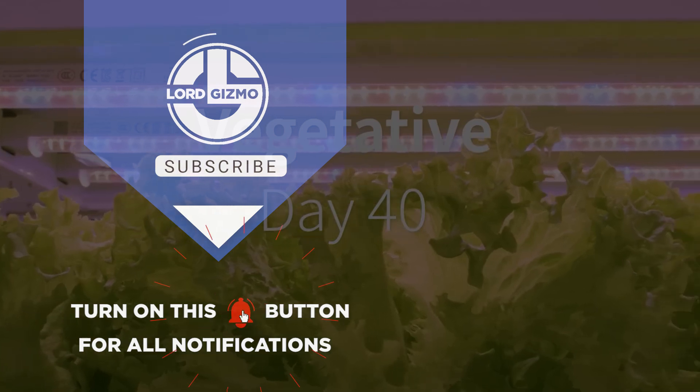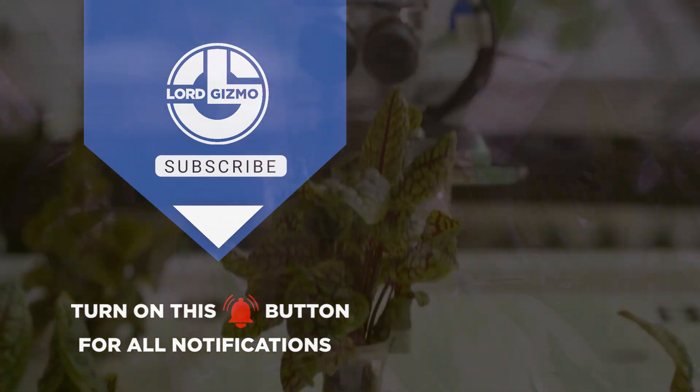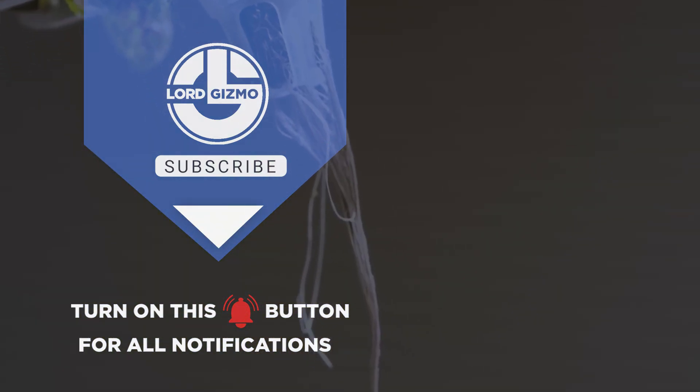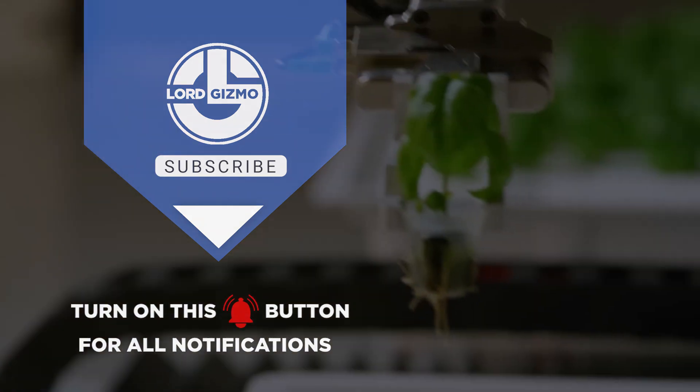Hey guys, thanks for watching. If you liked this video, make sure you check out one of these too for more cool machinery. Feel free to like and subscribe — we always appreciate it. And with that, we'll see you next time.